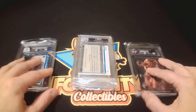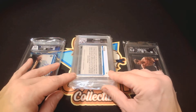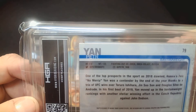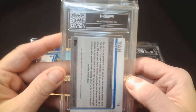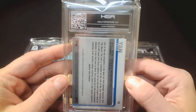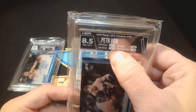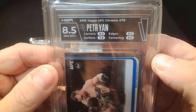They do have horizontal slabs now for horizontal cards, but I haven't gotten any of those yet. Looks like this is an almost all-UFC order with one non-UFC card. Next up: Peodor Yawn — spelled like Peter but pronounced Peodor — his rookie from 2019 Topps Chrome. I also pulled this out of the same blaster box as the Rakich autograph. Here we go — crushed on that one: 8.5. They found something on the surface, giving it a 7.5 surface grade.